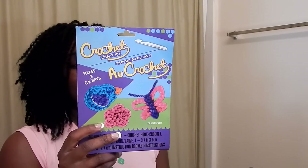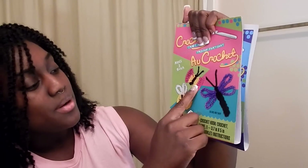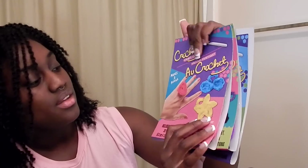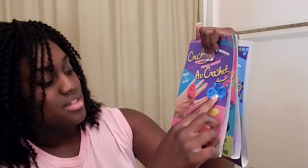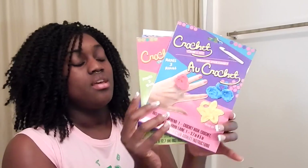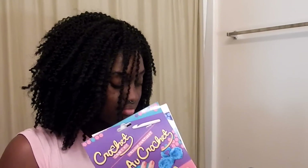Next I'll move on to my craft items. I picked up these crochet kits — I got three of them. The first has a bird, a flower, and a butterfly. The second has two butterflies and a bumblebee. The third has a heart, a star, and something I'm not sure about — though it probably says on the booklet inside. Each kit comes with yarn, a crochet hook, and an instruction booklet.